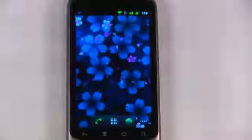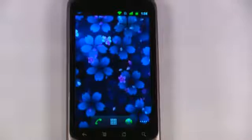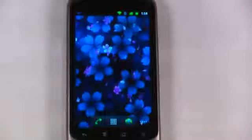Hey everyone, Daniel Webster here from Pocketnow.com and this is another episode of the Android Application Weekly, in which we review 5 applications in 30 seconds each. So let's get started.